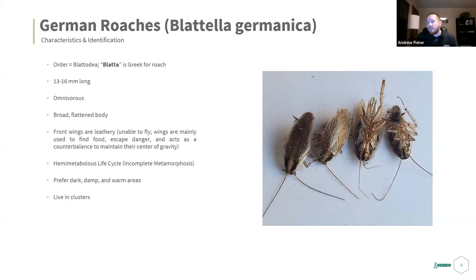They have a hemimetabolous life cycle — incomplete metamorphosis — going from egg to nymph to adult with no pupa or larva stage. They prefer dark, damp, warm areas and live in clusters. German roaches are pretty cryptic; they're not going to be out in the open — they'll be in dark, out-of-sight, out-of-mind places, usually very unsanitary.